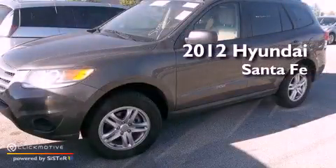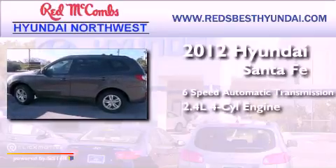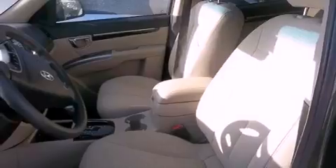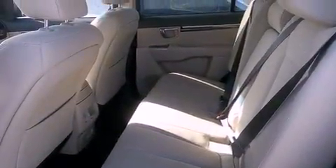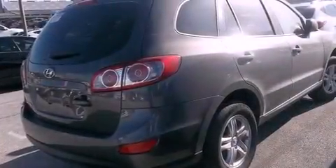This is a 2012 Hyundai Santa Fe with an inline four-cylinder engine. Its top features include a multi-link rear suspension, commercial-free satellite radio, aluminum wheels, and traction control and stability control systems.